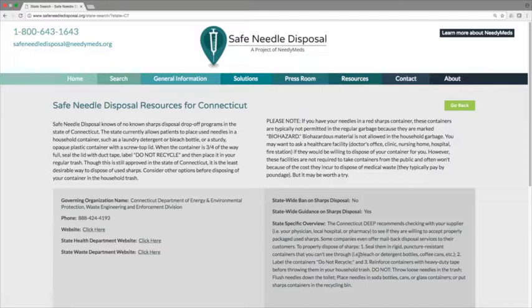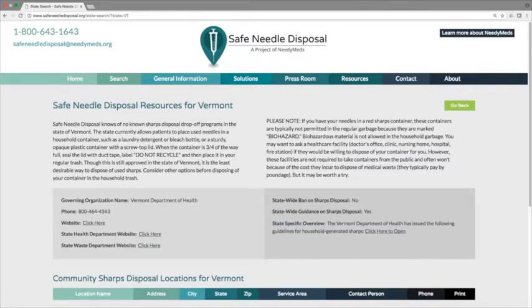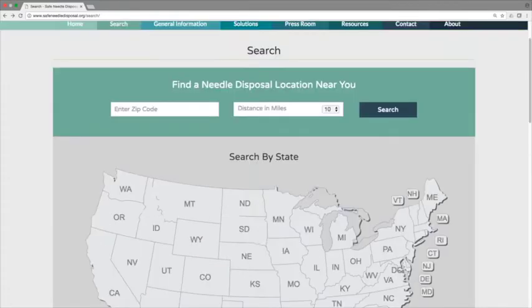Another thing we sometimes include on state pages are PDFs of state-specific brochures and fact sheets for household sharps disposal. There isn't one on the Connecticut page, but as an example I'll show you Vermont's page. The Vermont Department of Health has issued a specific brochure and fact sheet for sharps disposal, which you can access by clicking the link. You can print it out and give it to someone else, pass it on to a patient, or bring it to a health care facility. You can also contact the Vermont Department of Health directly to get copies by calling that number.